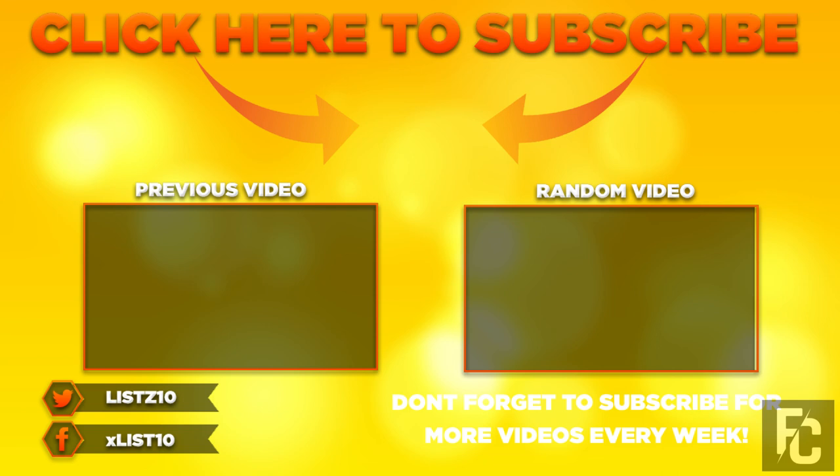Don't forget to hit that subscribe button and enable notifications so that you get every video right to your device when it goes up. Thank you for your continued support!